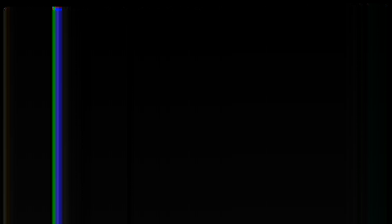It's the Power Bar Protein Plus. I got this one in cookies and cream. I've already been using this. Let me just tell you guys.